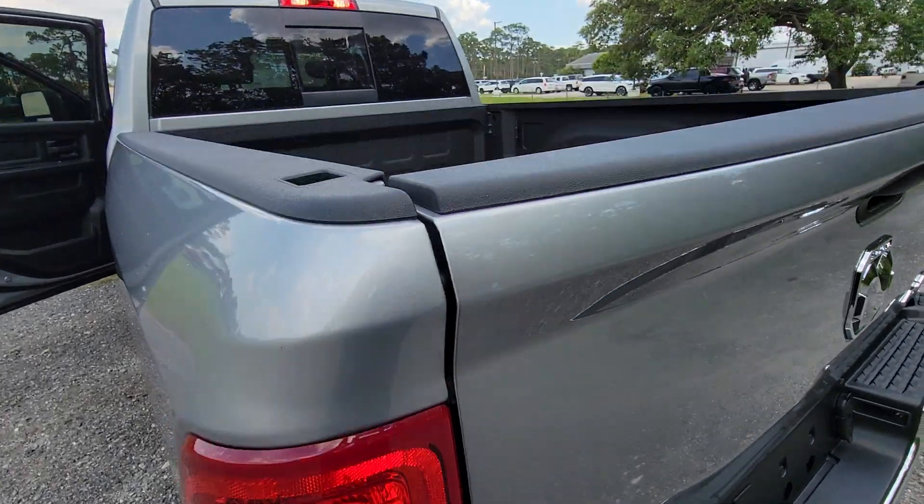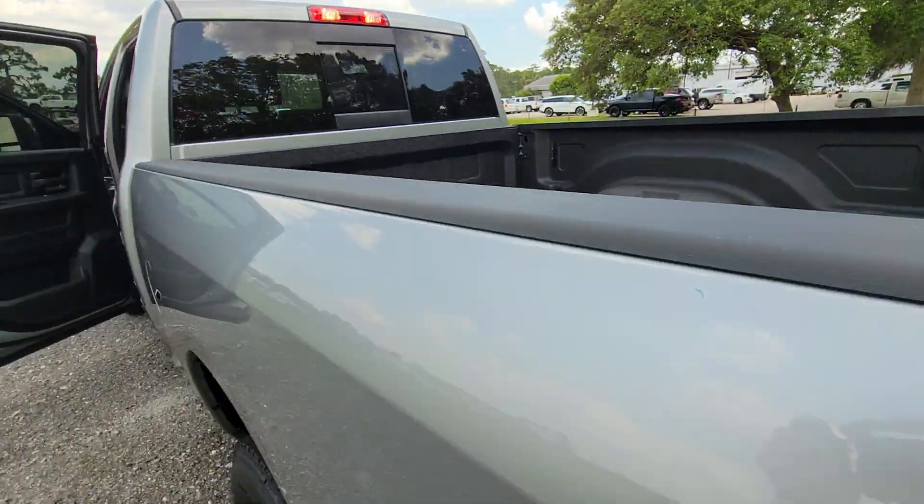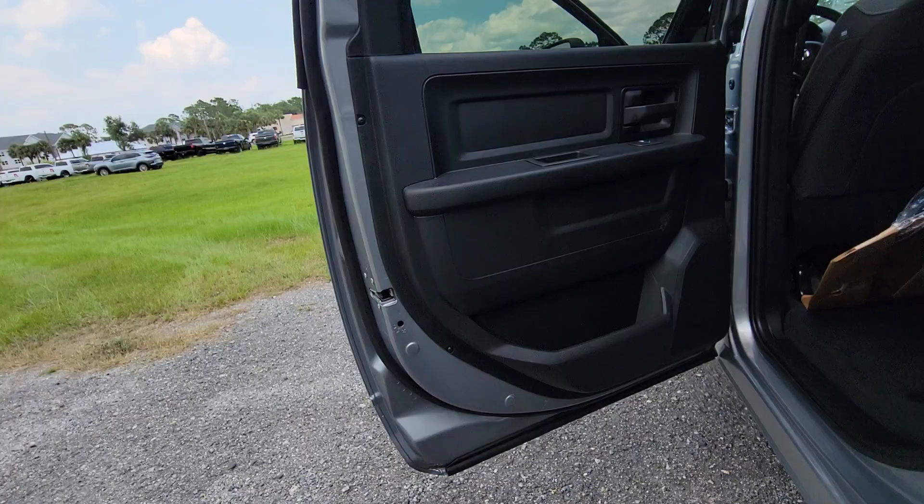Stability control, split bench seat, traction control. Come in for a test drive. Our team will make it the best part of your day.